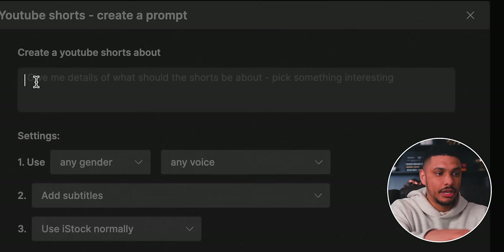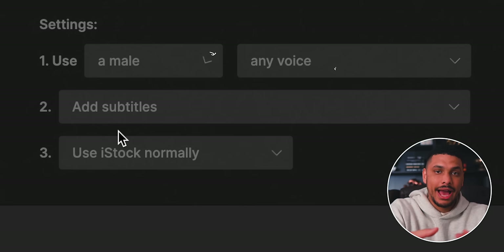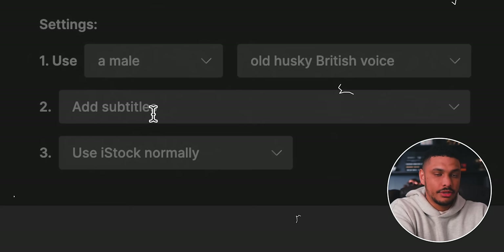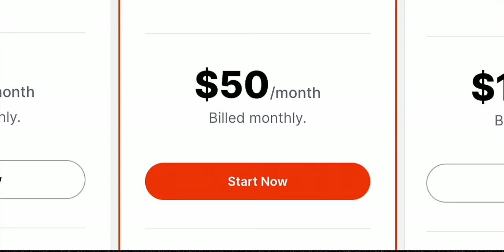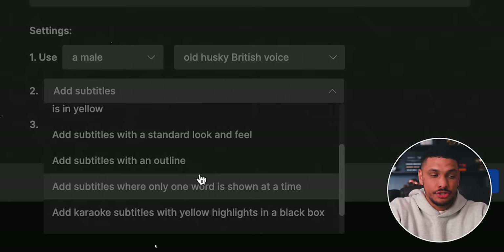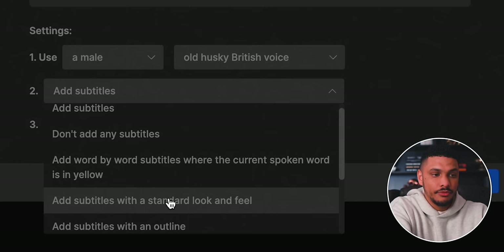Next we'll move on to the settings. The first setting is for the voiceover — the AI asks do you want a male or female voice, and what type of accent do you want. There are a ton of different accents to choose from. I prefer the old husky British voice. The second setting is whether you want the AI to add subtitles for you. This is amazing — subtitles are a huge part of short form content and there's software out there that charges as much as $50 per month just to add subtitles. There are a variety of subtitle options: word-by-word with the current spoken word in yellow, standard subtitles, one word at a time, or subtitles with an opaque box.